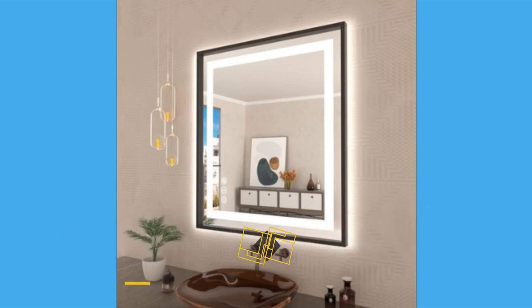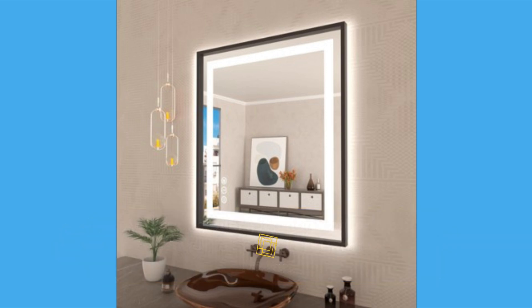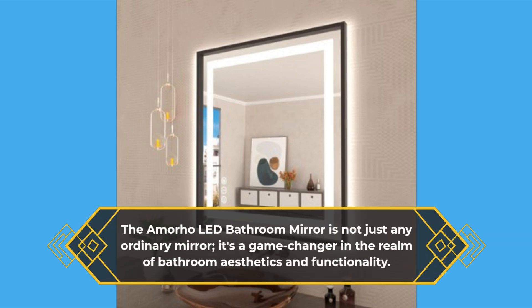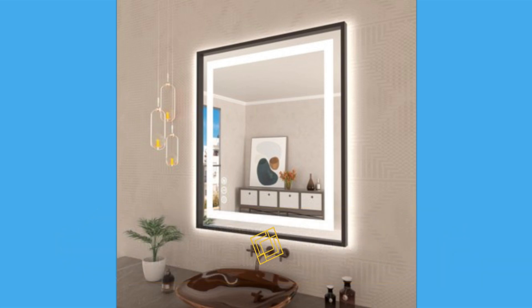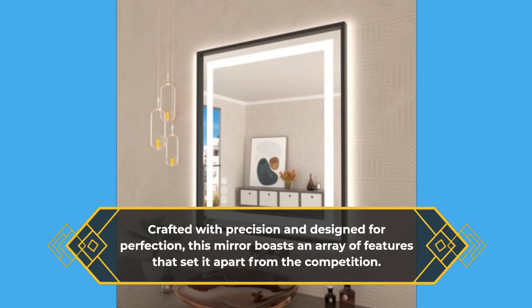And spoiler alert, it's none other than the Amorho 36x32 LED Bathroom Mirror. The Amorho LED Bathroom Mirror is not just any ordinary mirror — it's a game-changer in the realm of bathroom aesthetics and functionality. Crafted with precision and designed for perfection, this mirror boasts an array of features that set it apart from the competition.